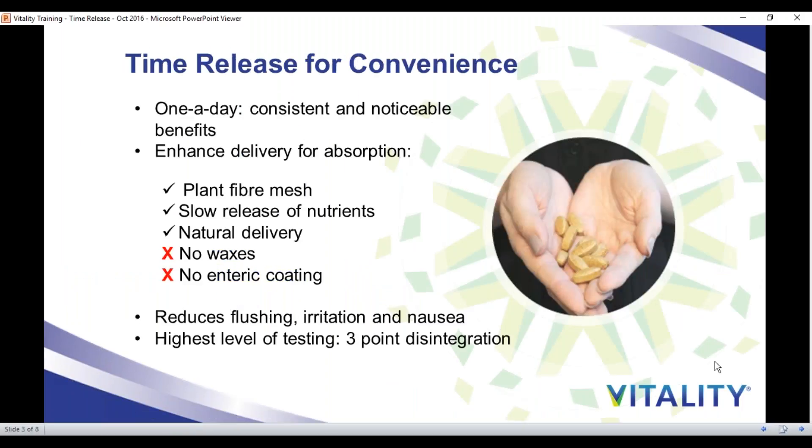Now let's get started talking about our two time-release products, SuperMulti and Be Complete Plus C. Vitality SuperMultis are very unique. Instead of using wax coatings or enteric coatings that are really not natural in the digestive system, we use a plant fiber time-release. When we put it in our stomach, our body recognizes this as plants, fruits, and vegetables, so it easily breaks that down for a gradual and slow release of the nutrients. This enhances absorption so we feel a difference. It's a one-a-day product that slowly and gradually releases, so you can absorb the nutrients without having to take another tablet two or three times throughout the day.